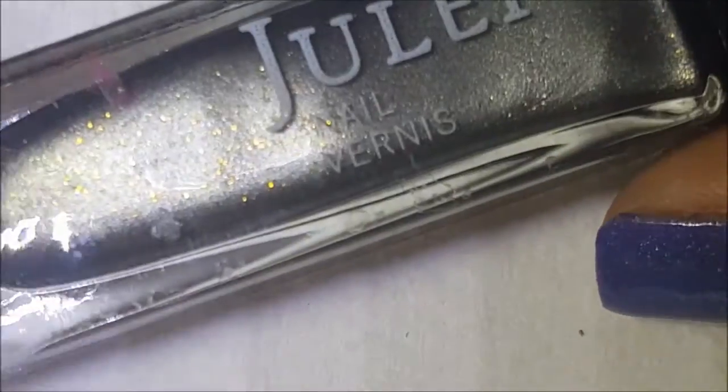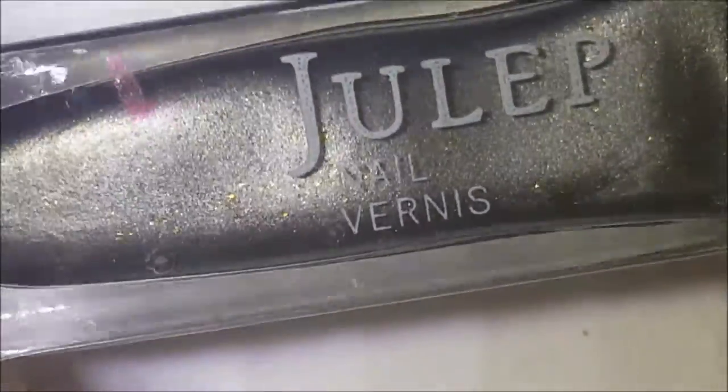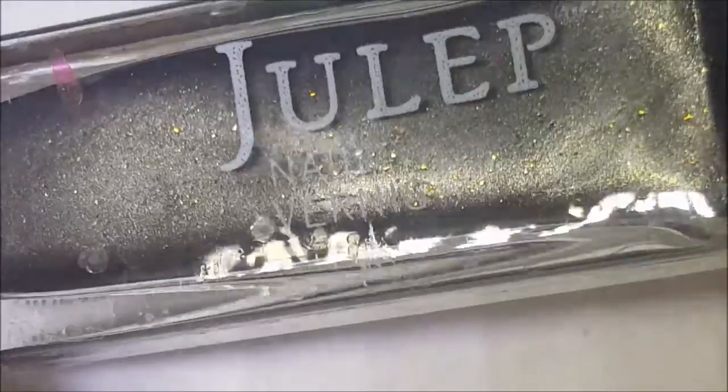Okay, so this is another one of my first Juleps. This is Stefani, and I think I got this in my first maven box with Lena from a while back. This is kind of like a pewter silver with some gold glitters in there.